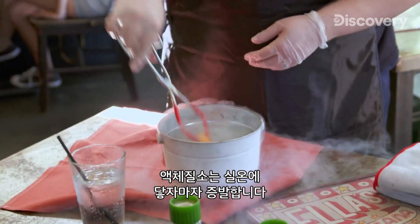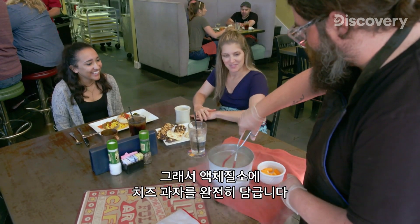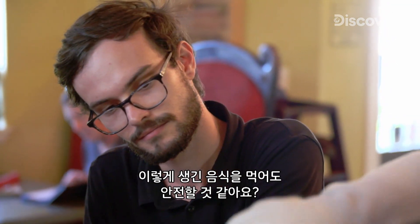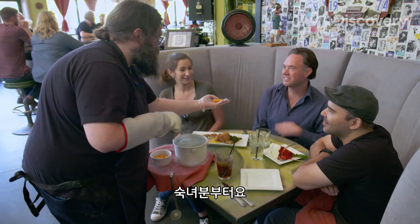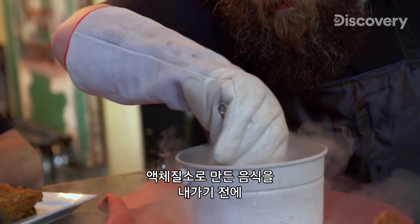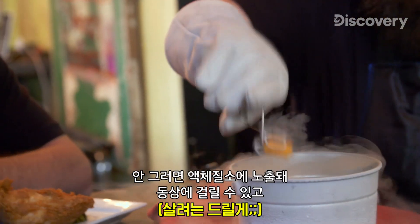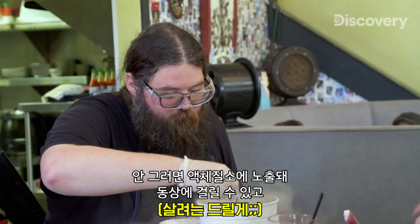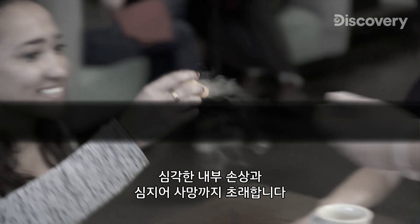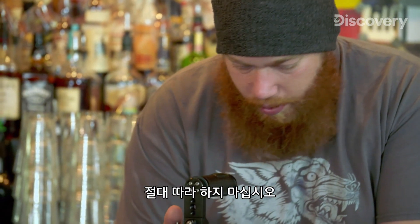As soon as this liquid comes to room temperature, it evaporates. I'm soaking this until all that liquid is hitting all those little tiny pockets of air inside of the cheese puff. It's essential that all the liquid has evaporated before food prepared with liquid nitrogen is served. Otherwise, exposure to the liquid can result in frostbite, and if swallowed, can cause severe internal damage and even death. I do not recommend trying this at home.